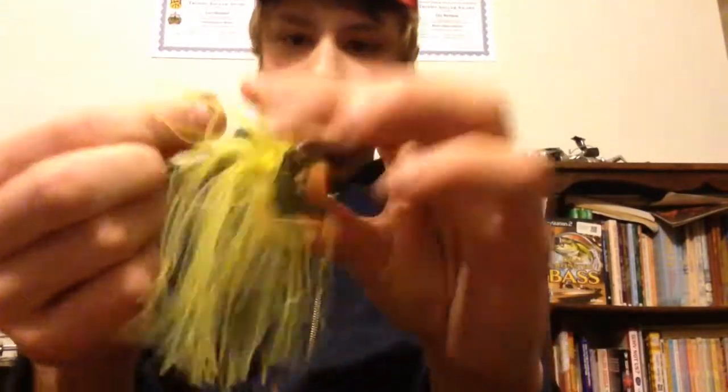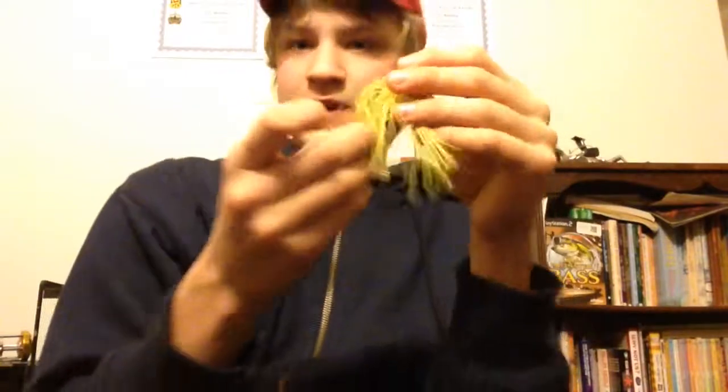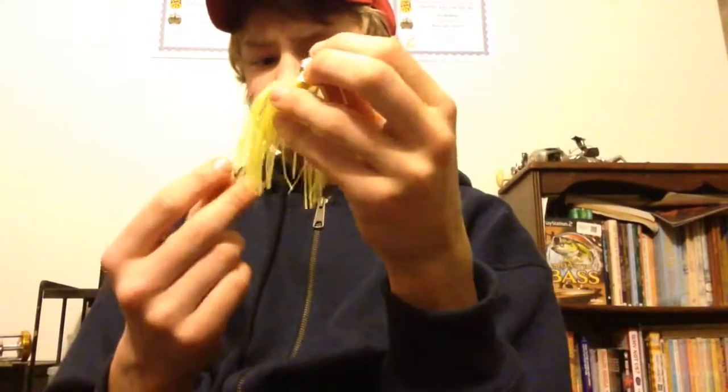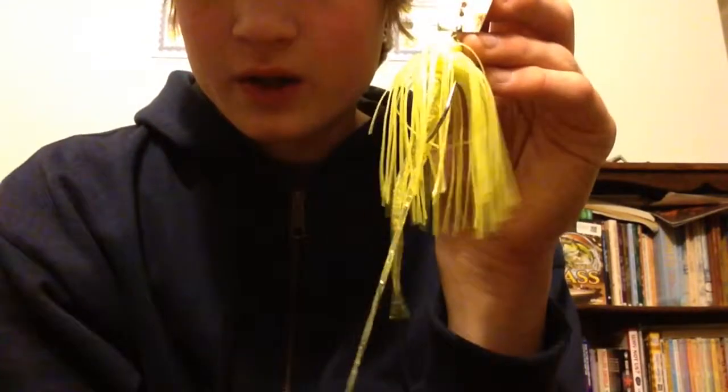Number six for me has got to be a chartreuse Z-Man chatterbait. Pre-spawn and spawn, these things were killer — I was getting 99% of my bites, quality bites too, like three or four pounders on this. They've got good quality hooks and come with a nice trailer, although bass will sometimes throw them off if they jump. I use the Zoom Twin Tail trailers — they work really well and fit the bait right. The 3/8 ounce size in chartreuse was the only color that I was getting to work. They're $4.99 — you can pick them up pretty cheap pretty much anywhere.